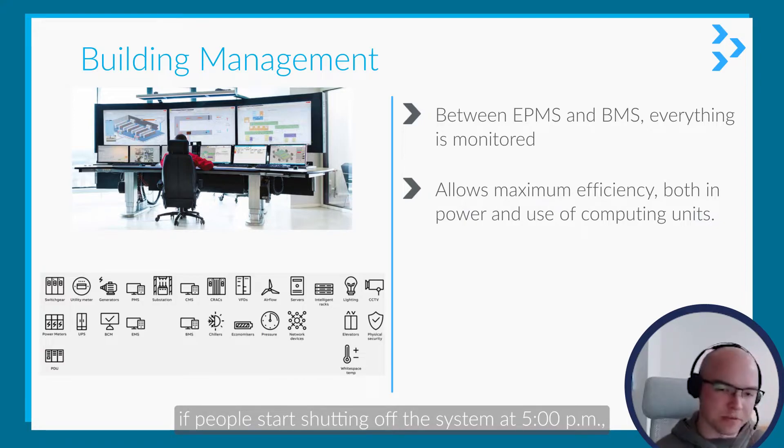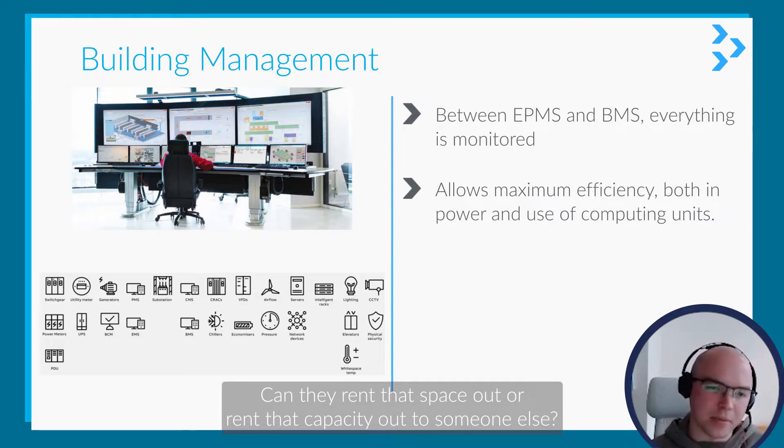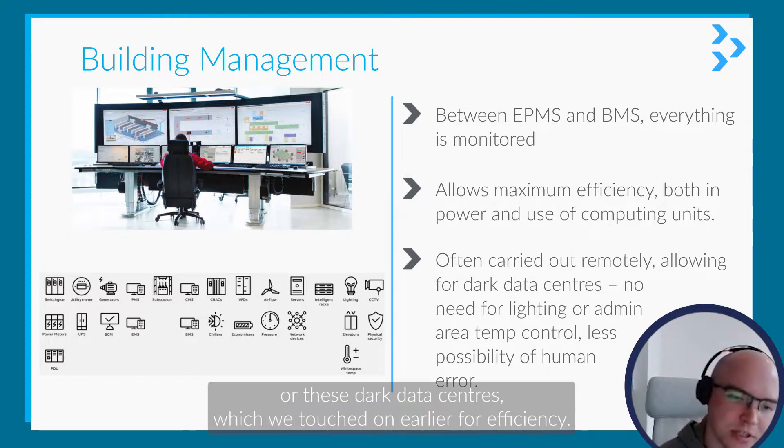If they're doing cloud computing and people start shutting off the system at 5pm, do they have lots of allocation in the evening? Can they rent that space out, or rent that capacity out to someone else? Because the EPMS can be run remotely, it allows them to run their data centres warmer — or these dark data centres, which we touched on earlier — for efficiency.